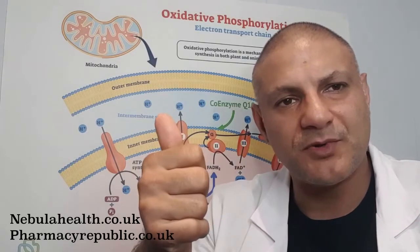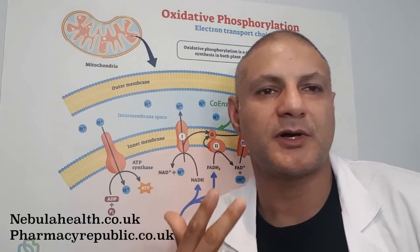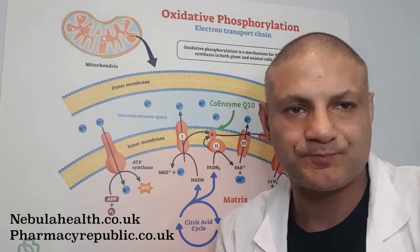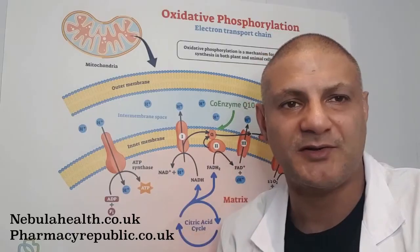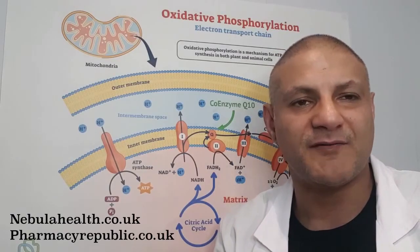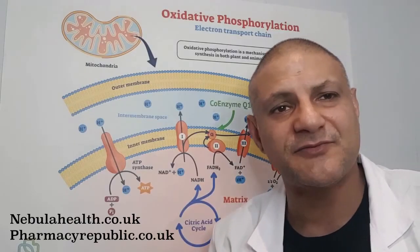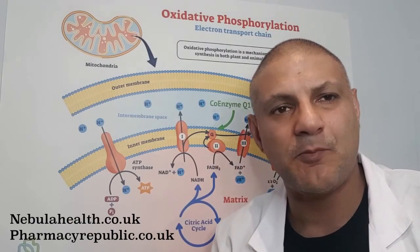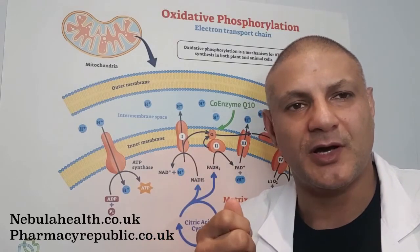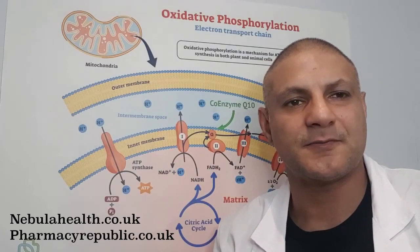We've looked at coenzyme Q10 and PQQ. In the next video we're going to look at another mitochondrial nutrient which can actually help you lose weight — I'm not going to tell you what it is, I'll keep you in suspense. If you liked the video, give us a thumbs up, and if you haven't already, please subscribe. See you next time with a video on how this mystery mitochondrial nutrient can help with weight loss. Thanks, bye.